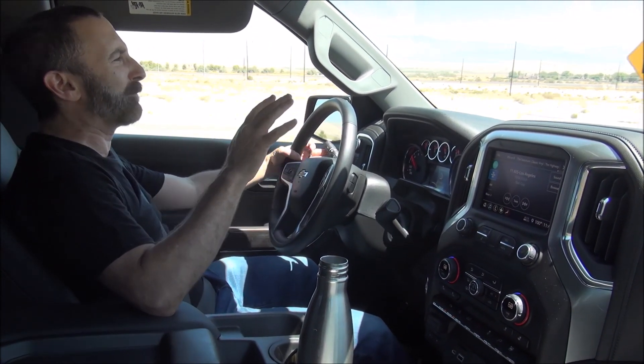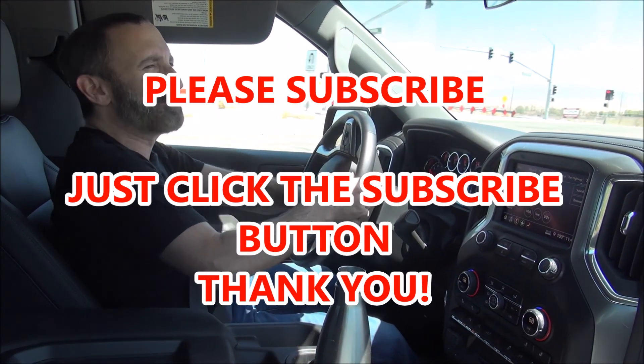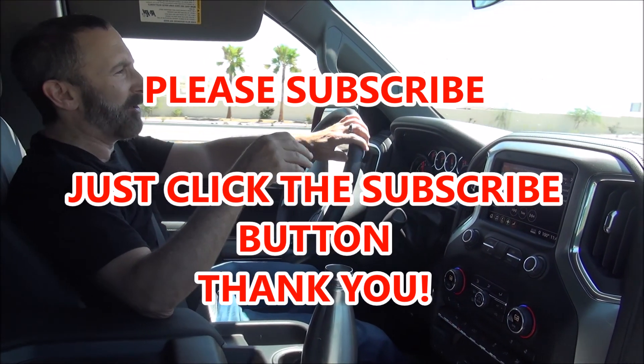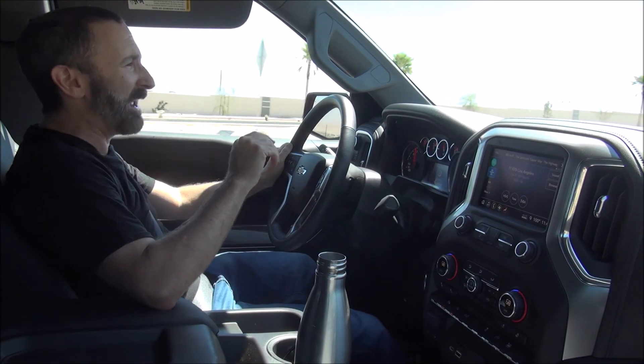Before I keep rambling on, let me ask you to please subscribe to my YouTube channel. It's free! It doesn't cost anything. All you gotta do is click the little red subscribe button, and I would appreciate it immensely. And if you already have subscribed, hey, thank you very much!